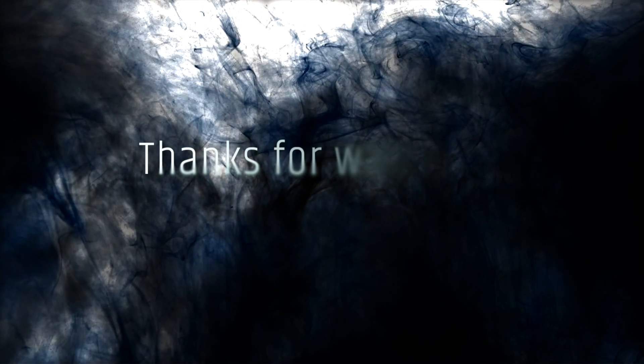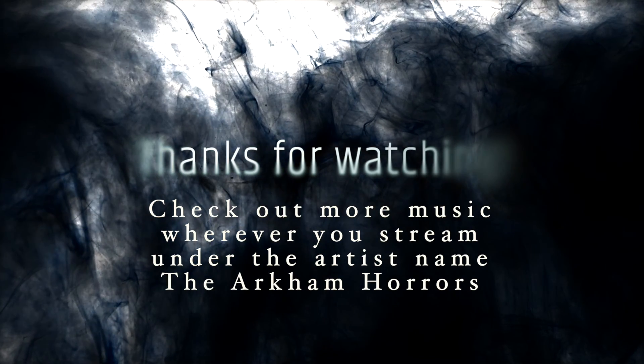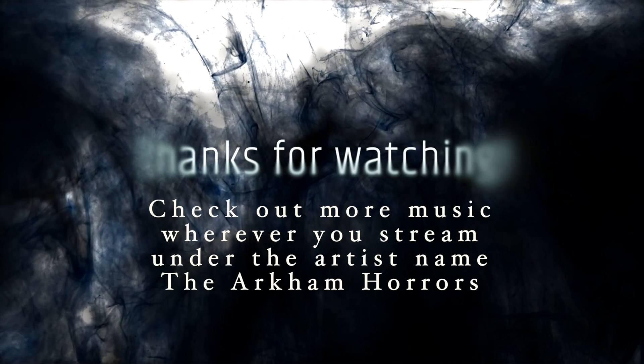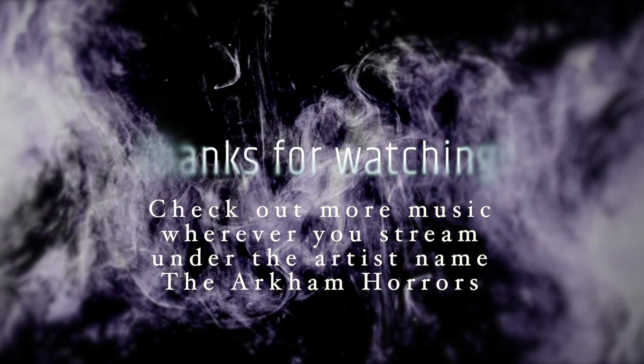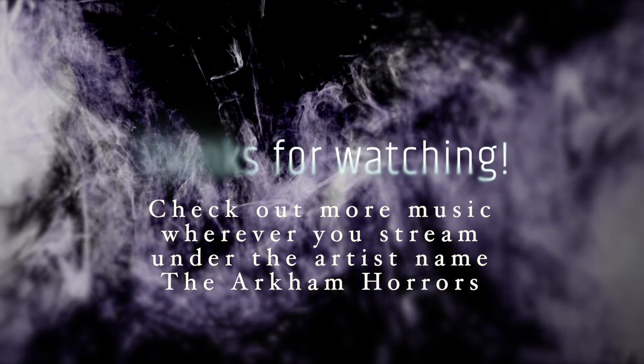Thank you so much for taking this time to sit through this little demo. I hope you found it interesting and enjoyable. If you're interested in seeing more of these behind-the-scenes things, feel free to like, comment, subscribe — all the usual things — and just let me know this is of interest to you and I'll make more. You can find my music at the Arkham Horrors wherever you stream music — Spotify, Amazon Music, Apple Music, Deezer — pretty much anywhere that you would stream music, under the Arkham Horrors. Thank you so much and we'll see you next time.